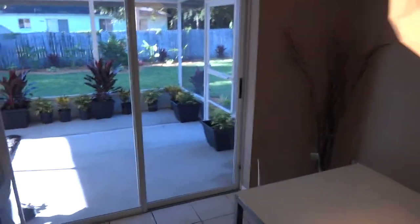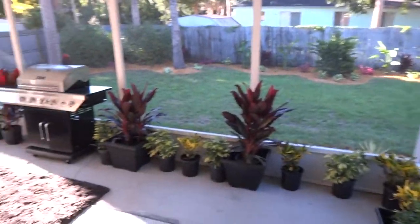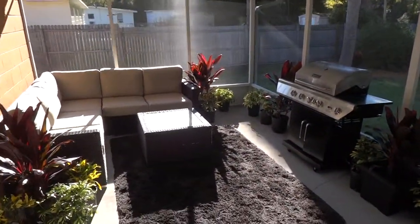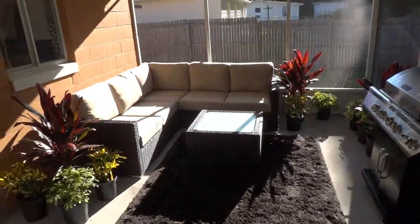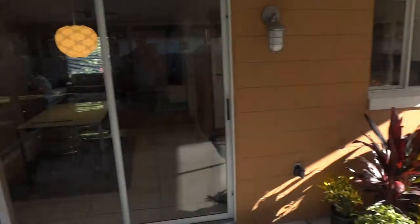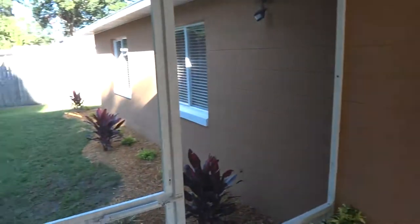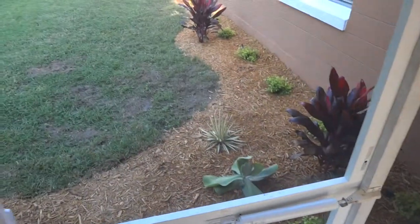Back inside the house — off the main room, a slider goes out to the back patio. There's a large screen patio with an excellent seating area and a gas grill. The whole backyard has also been landscaped, as is the front.